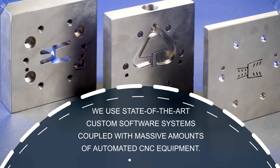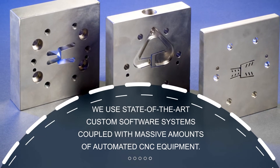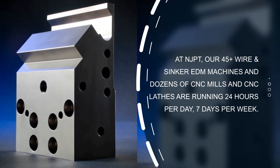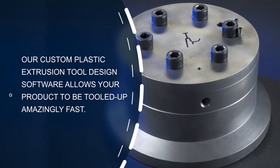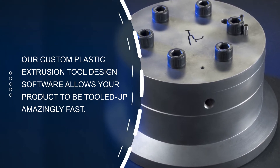We use state-of-the-art custom software systems coupled with massive amounts of automated CNC equipment. At NJPT, our 45-plus wire and sinker EDM machines and dozens of CNC mills and CNC lathes are running 24 hours per day, 7 days per week.